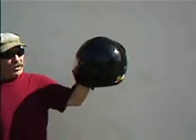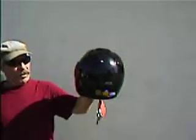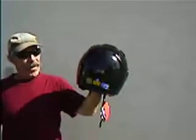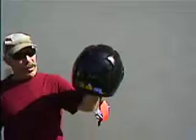It has an adjustable full face shield. It is DOT approved, available in my store at Buy It Again Sports on eBay Motors. It is the Gunwind model of the Sumai helmet.